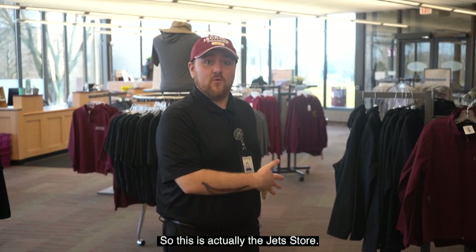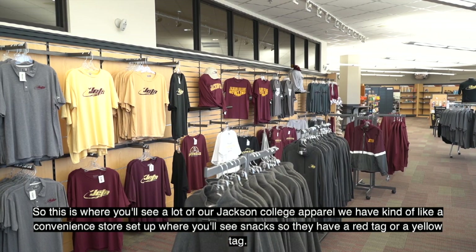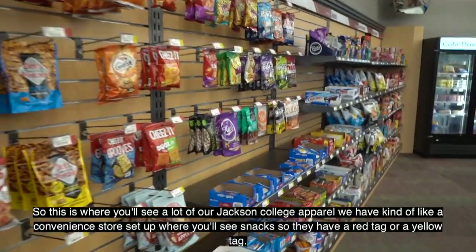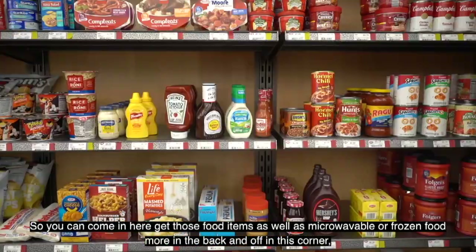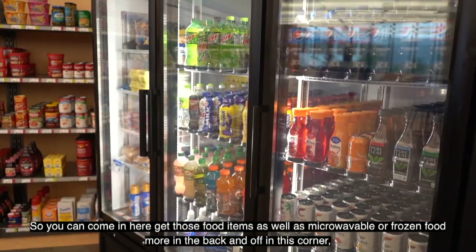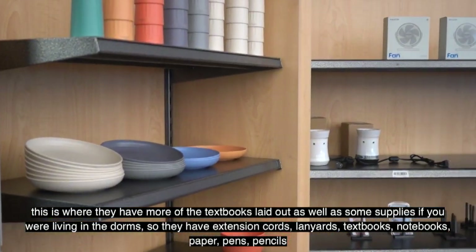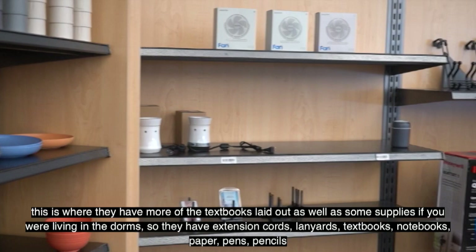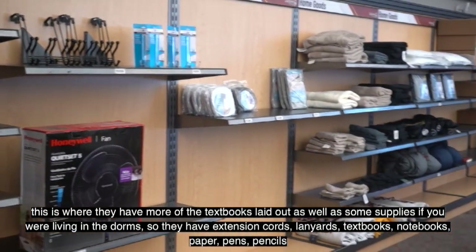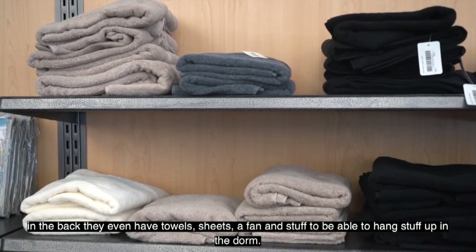This is the Jets Store, where you'll see a lot of our Jackson College apparel. It's set up like a convenience store with snacks marked by red or yellow tags. You can also get microwavable or frozen food, and in the back corner they have textbooks as well as supplies for dorm living — extension cords, lanyards, notebooks, paper, pens, pencils, towels, sheets, a fan, and items to hang things up in the dorm.